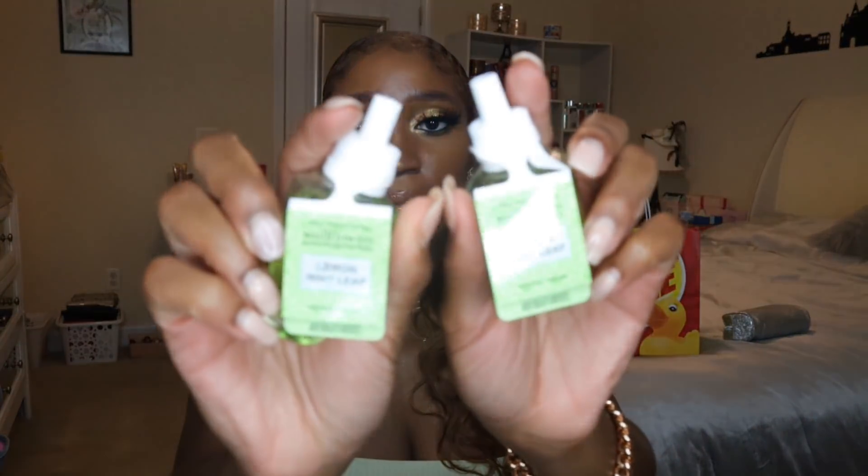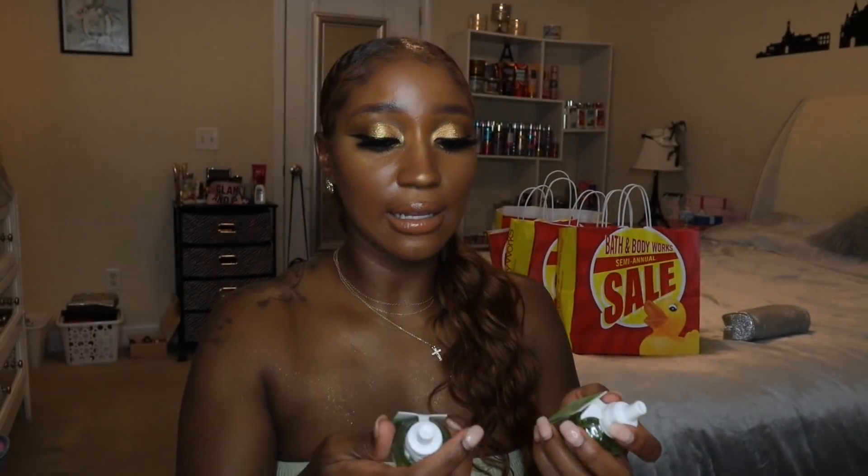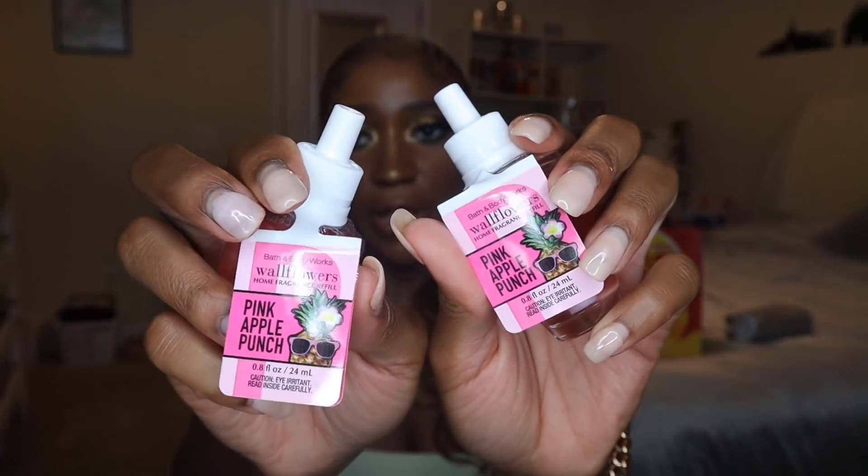I got two of the Lemon Mint Leaf wallflowers — one of my absolute favorite fragrances. It's zesty lemon verbena and fresh spearmint leaves, so fresh for the bathroom. Then I got two of the Pink Apple Punch wallflowers. I remember having this scent in a candle last year and not liking it — it smelled artificial and plasticky — but this year they must have changed the notes because it smells so good now: green apple, juicy honey crisp, and pink melon punch.